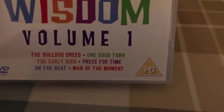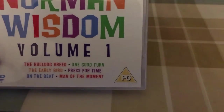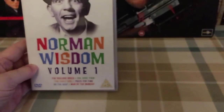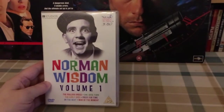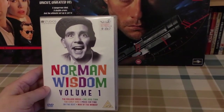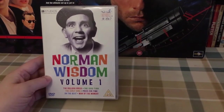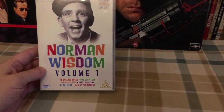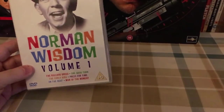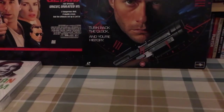I do certainly remember On The Beat and The Early Bird, especially The Early Bird — I've seen it probably more than any other Norman movie. I'm definitely looking forward to checking these out again, it's definitely been a while. I did grab one on VHS a few weeks ago, which was a square pick I think it was called, but it's not on this set. There's a Volume 2 and I think it's on that set.